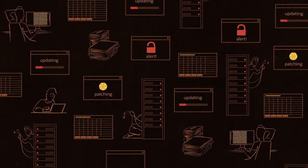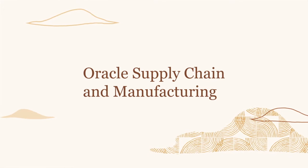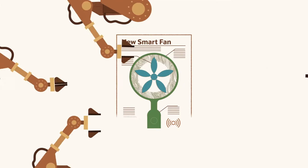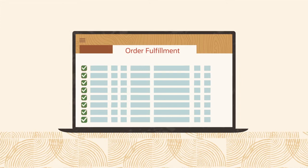Managing these disruptions is a big problem for companies that rely on aging, customized business applications that make it difficult to change course. Oracle provides a full suite of supply chain and manufacturing applications that run in the cloud. That includes everything you need to bring new products to market and effectively manage procurement, manufacturing, inventory, and logistics.